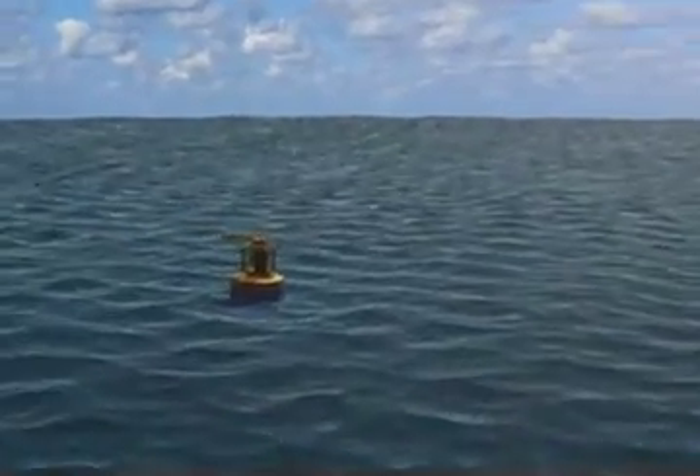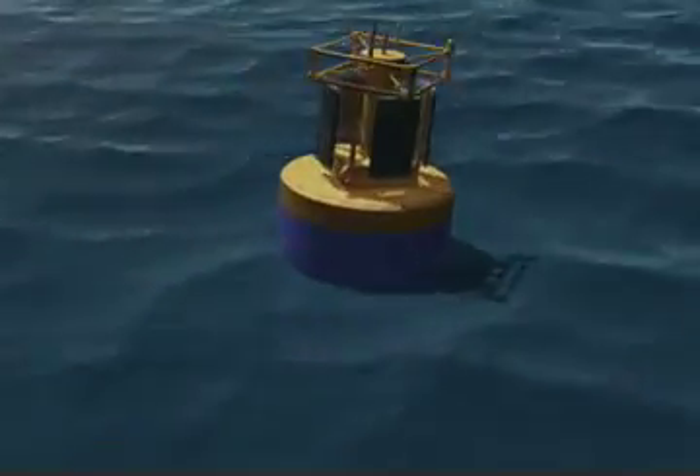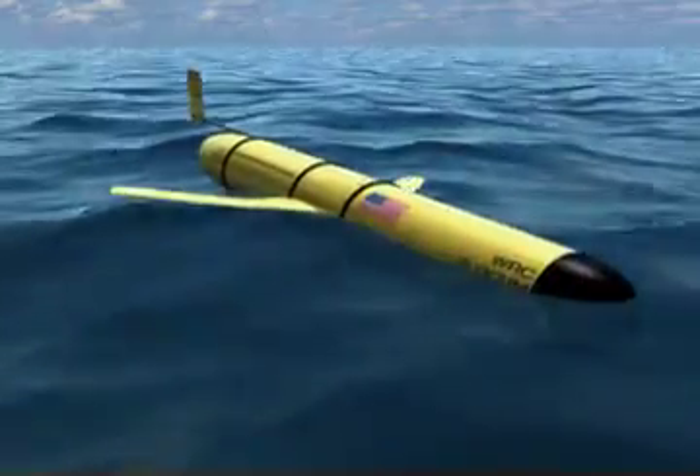Sensors and instruments attached to stationary buoys collect information at the same location over long periods of time. Autonomous underwater vehicles travel independently below the ocean surface, collecting information about water conditions. This data is then sent back to scientists on land or aboard ships. Instruments connected to networks of underwater hubs called nodes continuously collect data and send it back to land through cables. The same cables also provide electrical power to the nodes and other equipment.